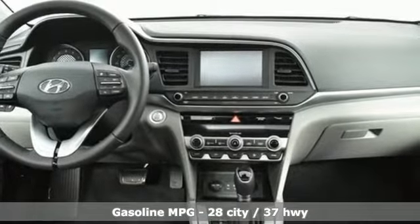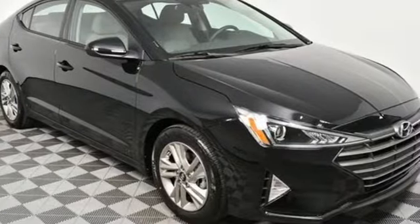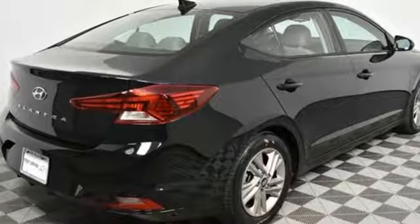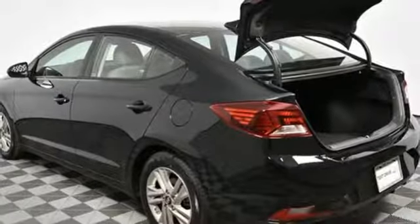Streaming audio, power heated mirrors, dual zone climate control, doors and push-button start proximity key, front heated bucket seats, automatic transmission, hands-free liftgate, gas pressurized shocks, and inline four cylinder engine.